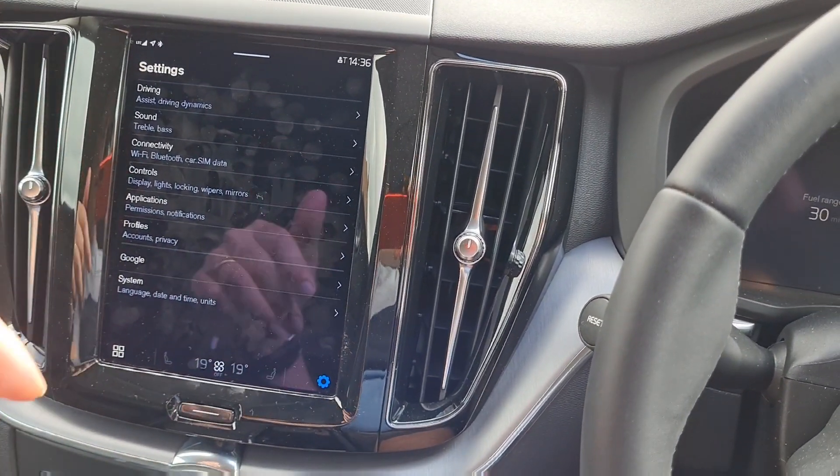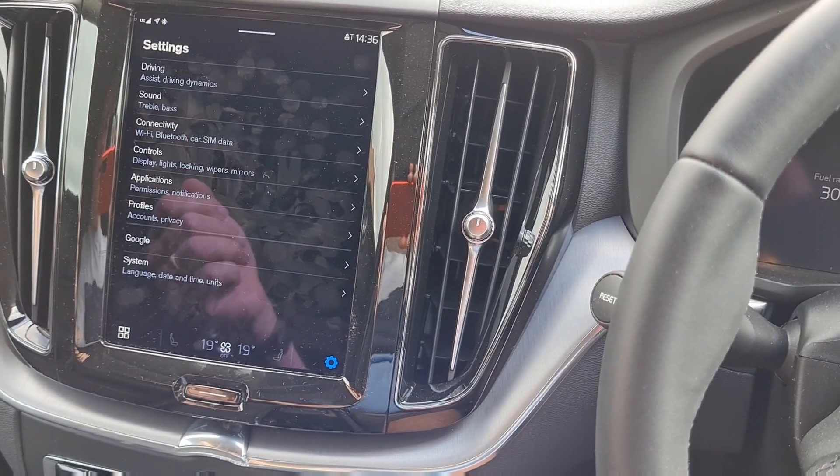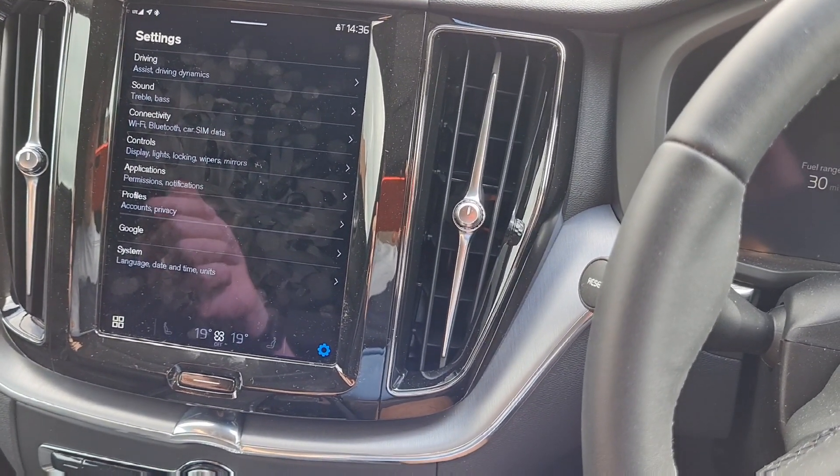The only thing I would say is the menus are quite small. It's not something you can do in the car — you'd have to set everything up prior to going. It shouldn't take you too long.